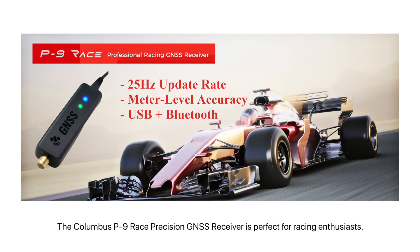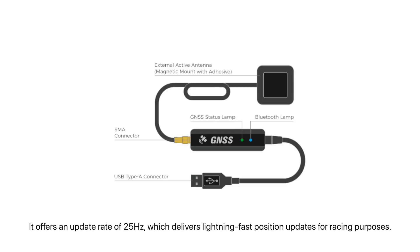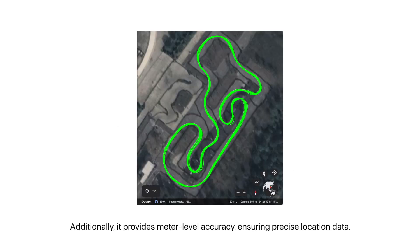The Columbus P9 Race Precision GNSS Receiver is perfect for racing enthusiasts. It offers an update rate of 25 Hz, which delivers lightning-fast position updates for racing purposes. Additionally, it provides meter-level accuracy, ensuring precise location data.